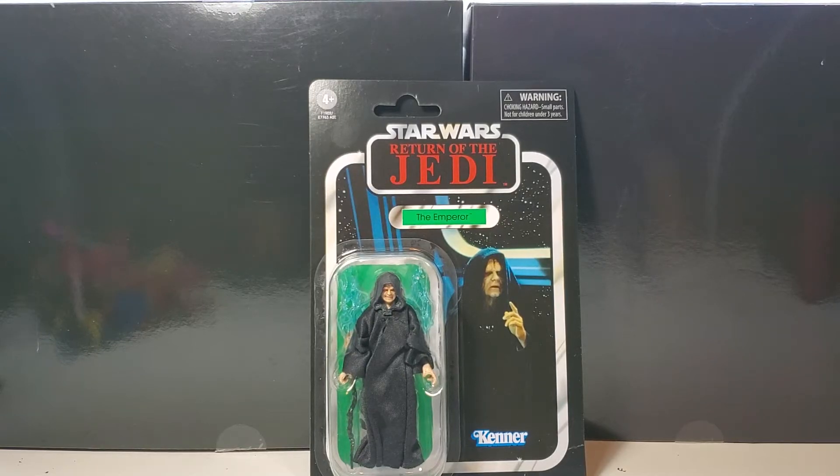Hey friends, Greg New Master here coming at you again with another action figure review. If you like the video, please like and subscribe and help me build my channel — I appreciate it. Today I have Star Wars the Vintage Collection — the Emperor himself, good old Sheev Palpatine, good old Darth Sidious, good old the Phantom Menace. I'm old school, so to me he's always just the Emperor.